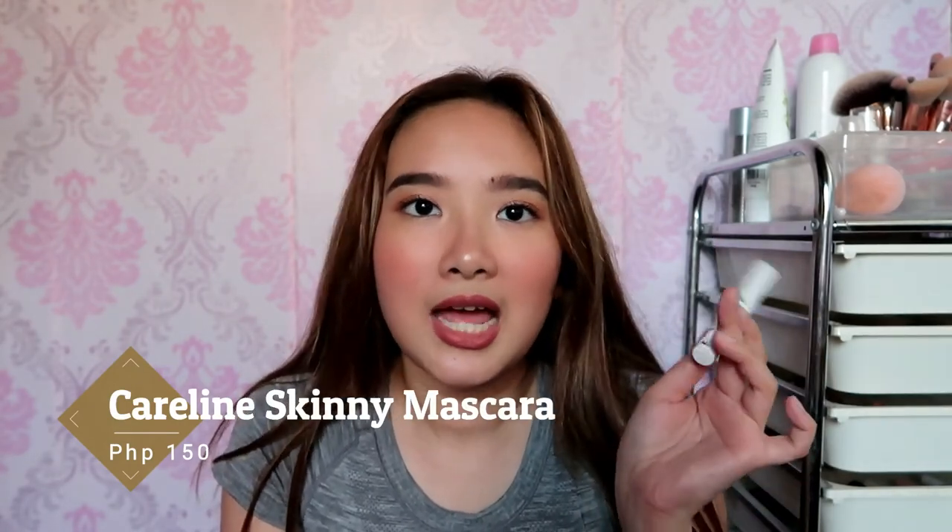For bottom lashes, what I really like is the Caroline Skinny Mascara. This is a real game changer — I used to hate putting mascara on my lower lashes because a normal mascara would just smudge. But Caroline came out with a skinny mascara that's actually designed for your bottom lashes. The brush is incredibly thin. It's amazing for a natural makeup look — just mascara on your upper and lower lashes and it really makes your eyes pop. A really nice combo this year.